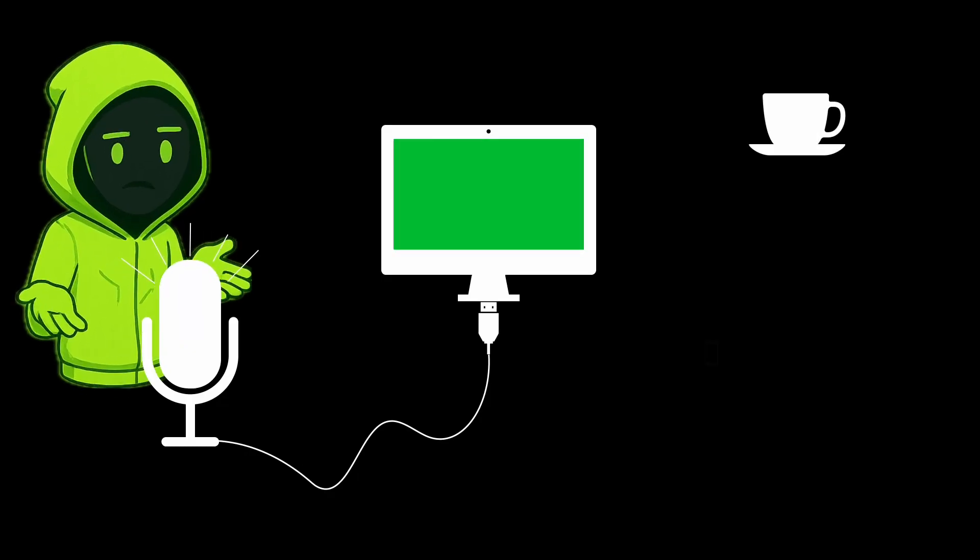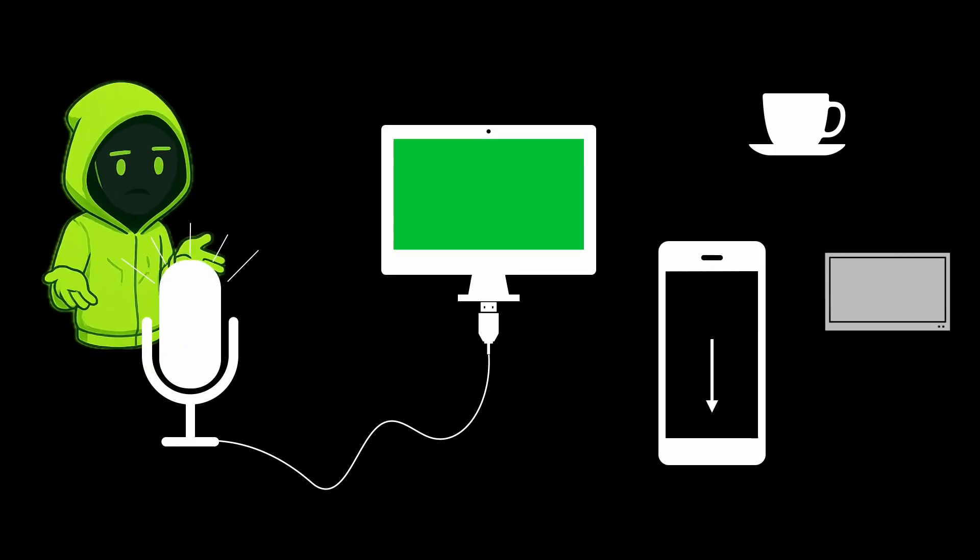You know what's more addictive than caffeine, doom scrolling and binge watching TV shows combined? It's coding, if you do it right. So here's how to make coding addictive in a healthy manner.